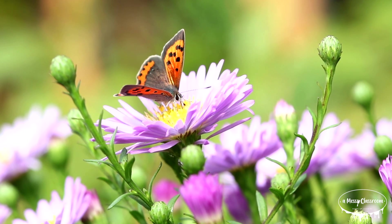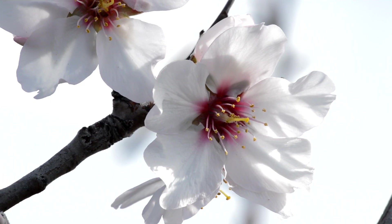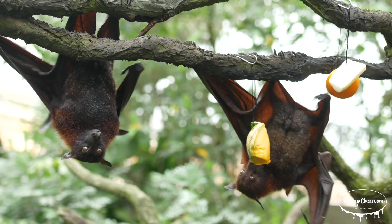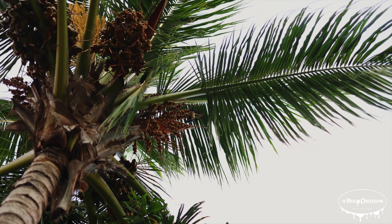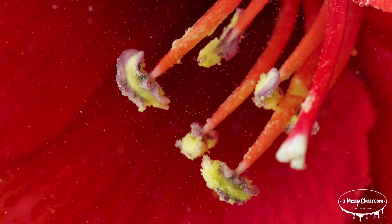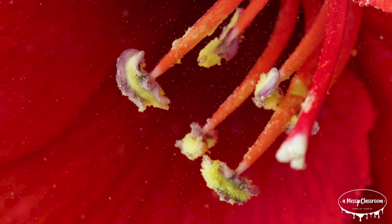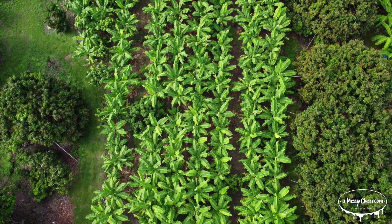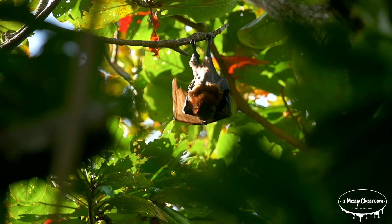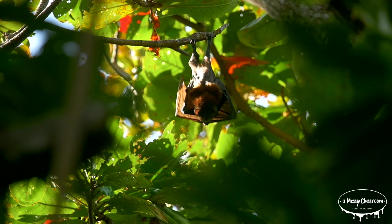Bats play an essential role in pollination, particularly in tropical and desert ecosystems. While visiting flowering fruit trees, bats transfer pollen from one bloom to another, facilitating plant reproduction. Some bats also feed on nectar. This process is crucial for many fruit-bearing plants. Specific crops that rely on bat pollination include bananas, mangoes, guavas, avocados, agave, and durian. In fact, over 300 plant species depend on bats for pollination, making them vital for food production and biodiversity in many regions.